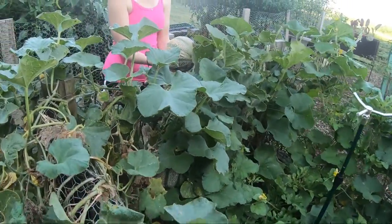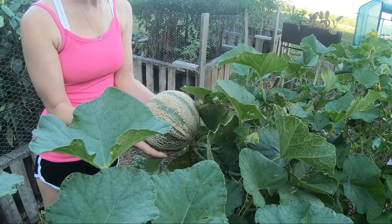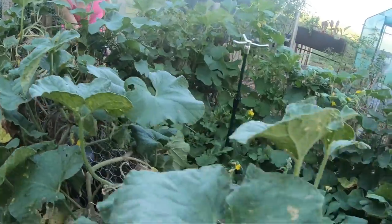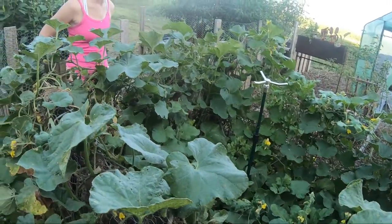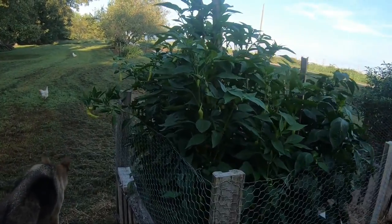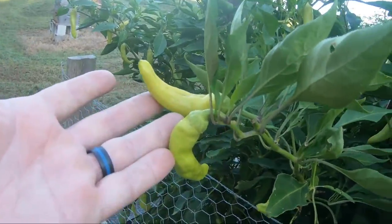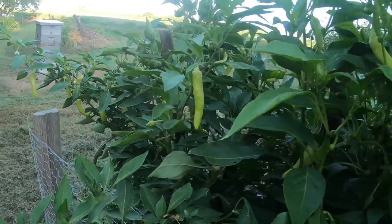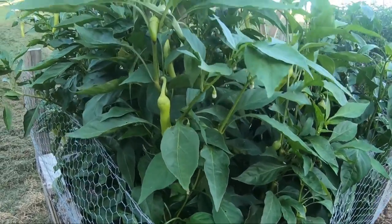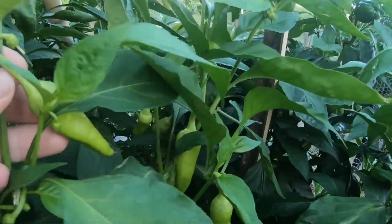We are getting a lot of cantaloupes coming in. Our watermelons — we have two but neither one is ready to go yet. We only planted the one watermelon plant in here with the three different cantaloupes. Over here the peppers are still going — this weather has just triggered a lot of growth in our peppers.